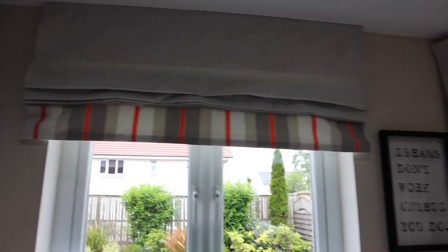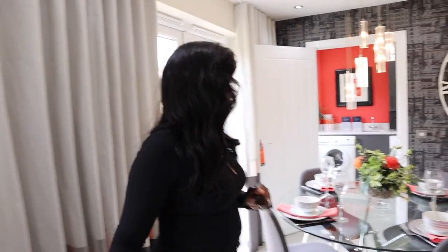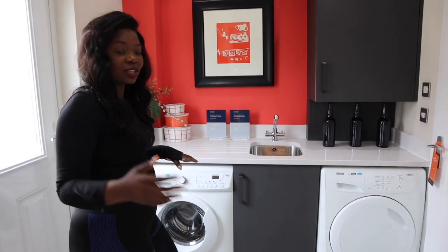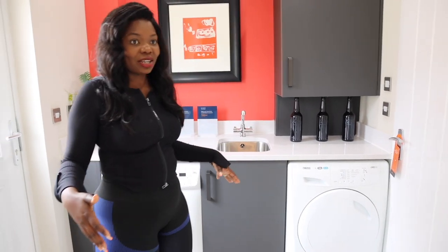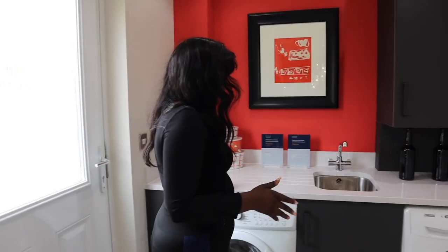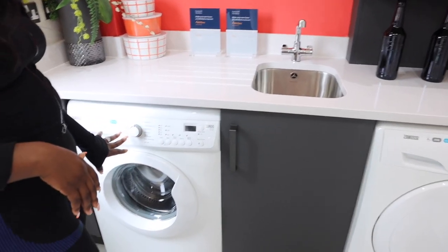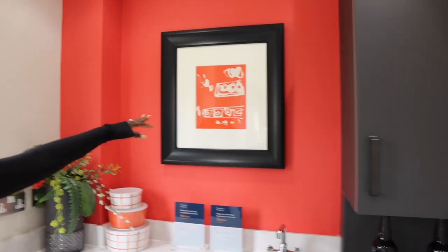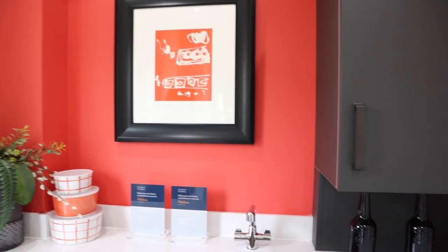Oh, and the curtains match the cushions — you see the vibe? It's very special. This is your utility room. Can you imagine — you've got all that kitchen, and then you've got this utility room as well. It's amazing. You have the sink, the washing machine, and tumble dryer. And there's a painting — I love the red. It adds something different and makes the house look a bit interesting.